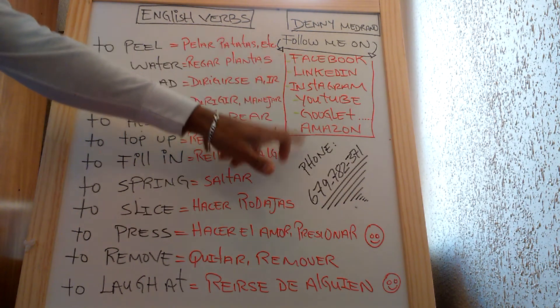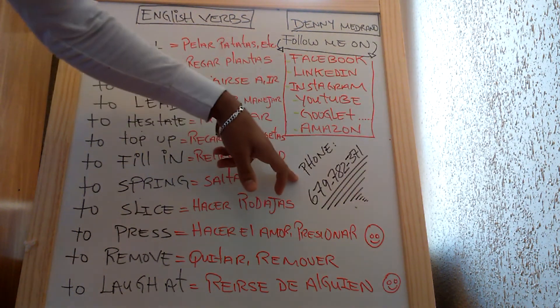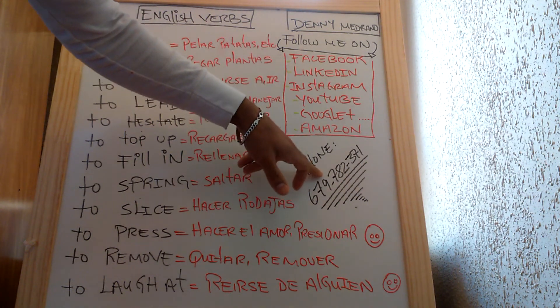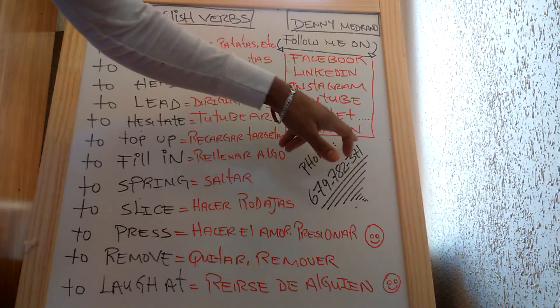Here you can find my books. This is my telephone number if you want to contact me: 679-782-371.